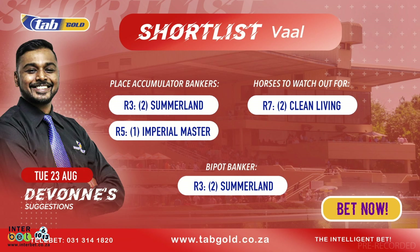Moving on to race number five, place accumulator banker: number one Imperial Master. Form has been good in recent starts. The form has worked out well, as you will hear from watching those previews that myself and Deez did. But pick six wise, you've got to go a little bit wider.